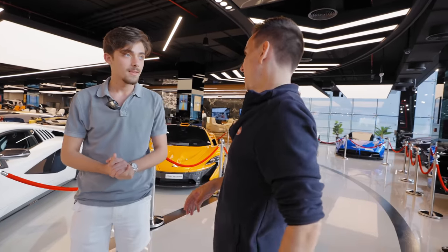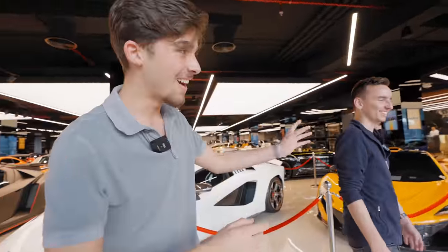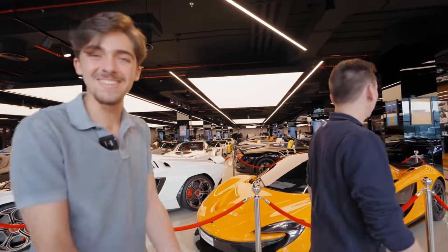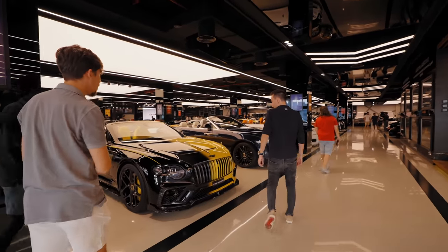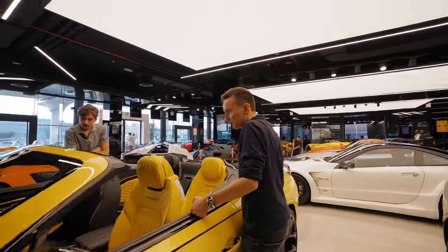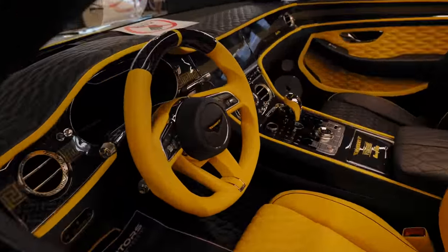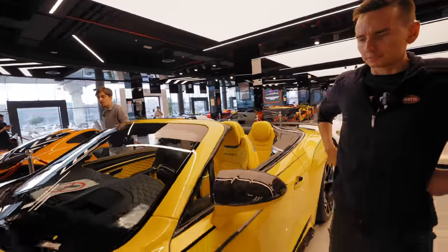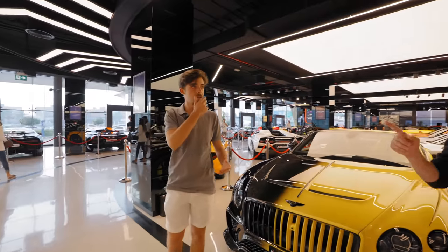We didn't really find all the merch I wanted, so let's just go buy a Porsche instead. Wait, what? You couldn't find merch so you want to buy a Porsche? Let's see if we find something interesting. This is the Mansory GTC — are you a fan? I personally don't like customized cars because I think it gets rid of the authenticity. But a Mansory on a G-Wagon — I think that fits very well.